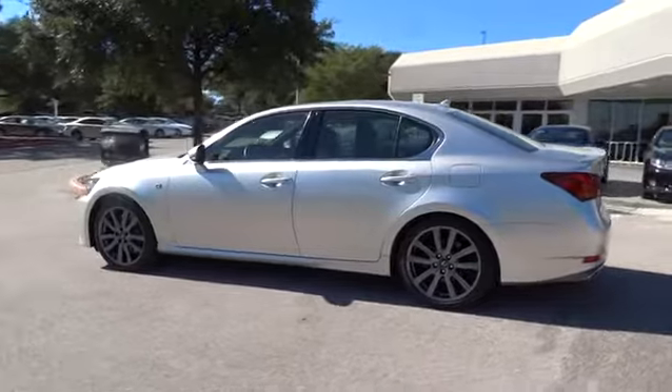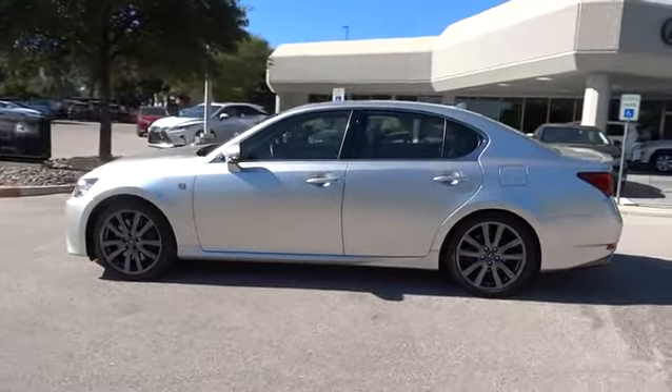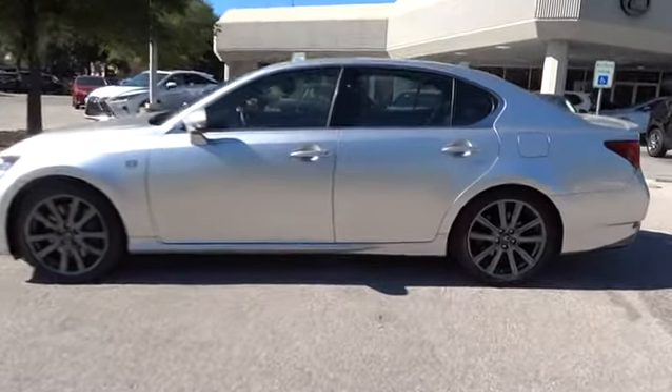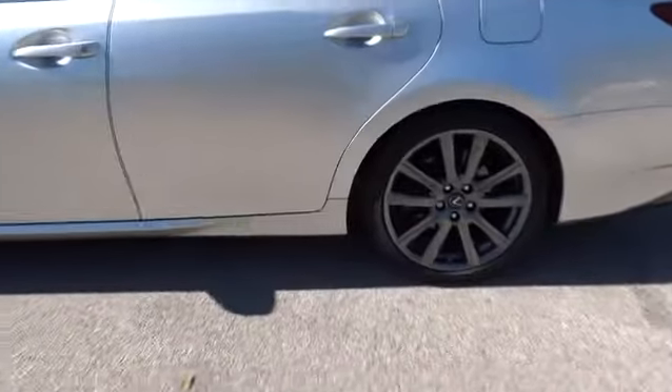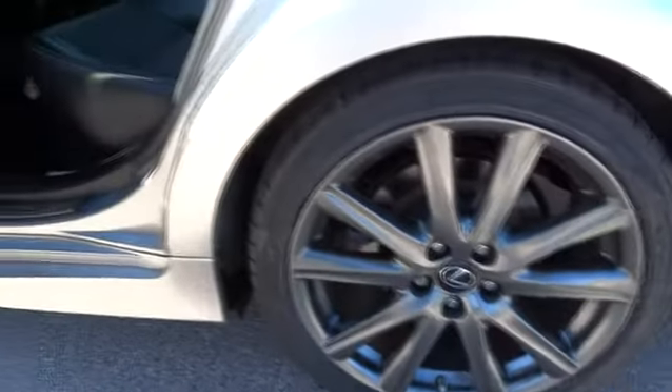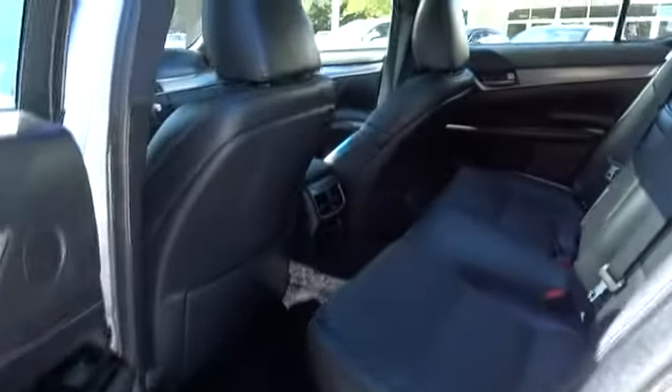Traction control, steering wheel audio controls, keyless entry, stability control, power passenger seat, anti-lock braking system, backup camera, Bluetooth, leather-wrapped steering wheel, moonroof, power steering, adjustable steering wheel.